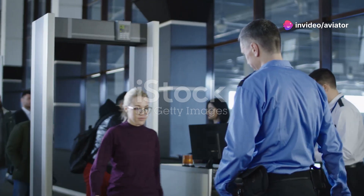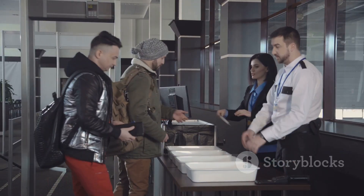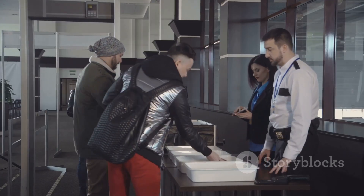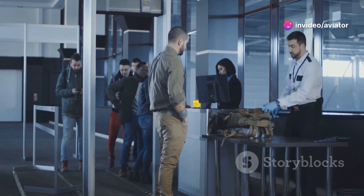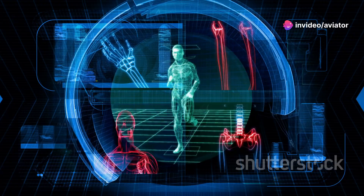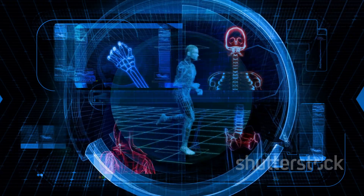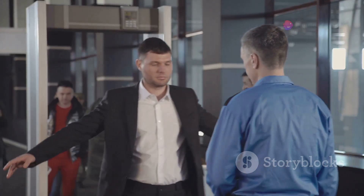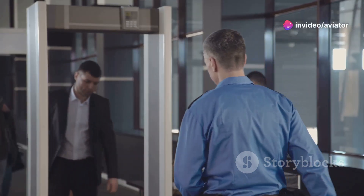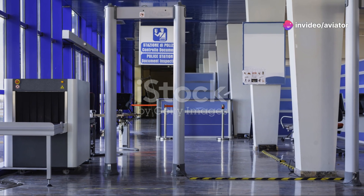Hey everybody, welcome back to the channel. Today we're diving deep into the world of airport security, specifically those high-tech body scanners that we all walk through before catching a flight. Ever wondered how they work or what they're looking for? These scanners play a critical role in keeping us safe in the skies, and we're about to unravel their mysteries.